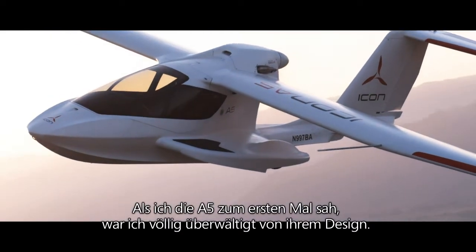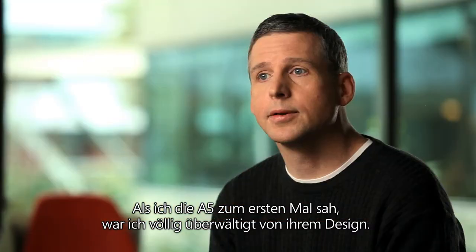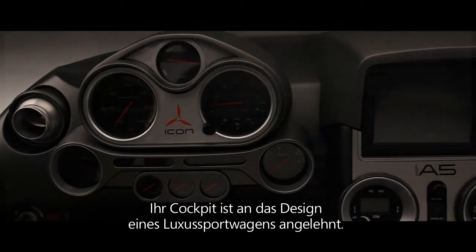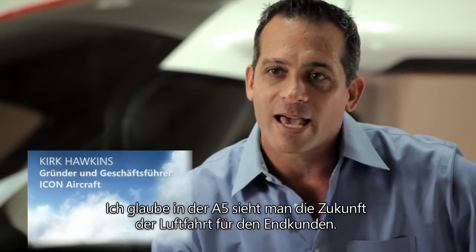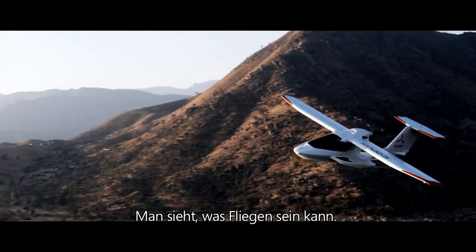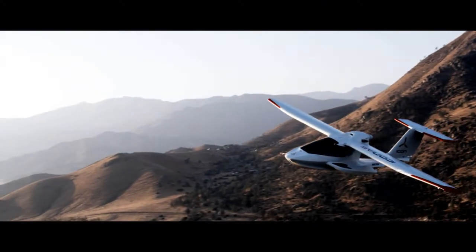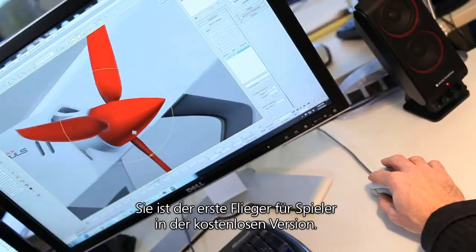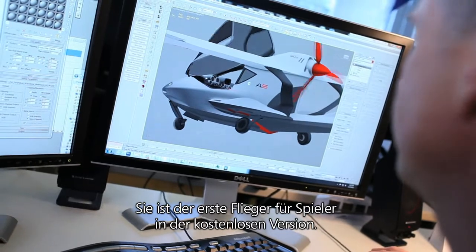When I saw the A5 for the first time, I was completely blown away by the design of it. Its cockpit was sort of modeled after a luxury sports car. I think you look at the A5 and you see the future of aviation at the consumer level — you see what flying can be. The Icon A5 was a perfect match for our vision. It's the airplane players are first introduced to during the free experience.